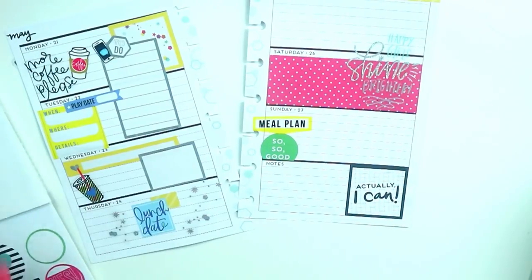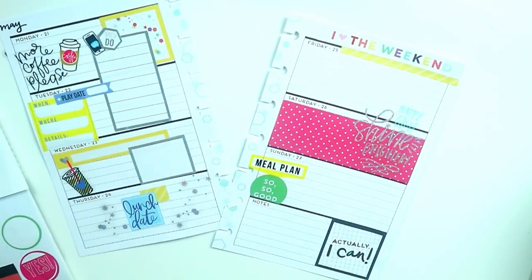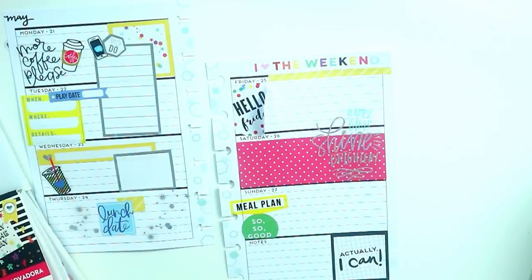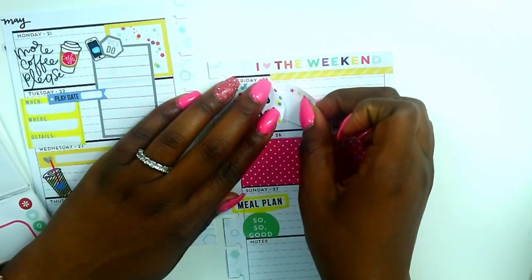I love this colorful 'Hello Friday' sticker — it definitely goes along with the theme. I cut the side of it off and pressed it right up against the box for Friday. I also wanted to add a very small sticker, so I went back to my Trendsetter and grabbed this little box because we're going to do a park visit and I wanted to be able to write that somewhere.